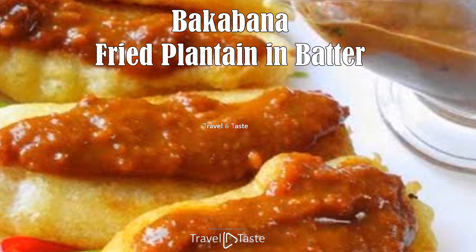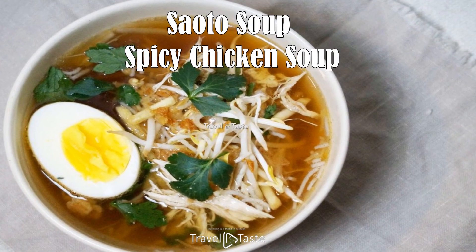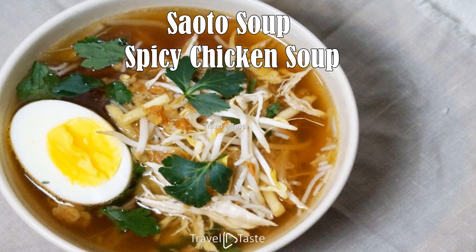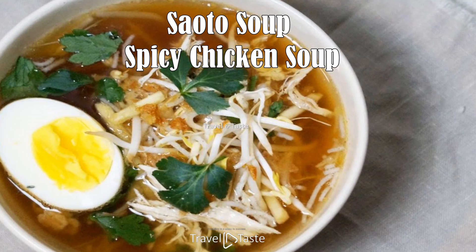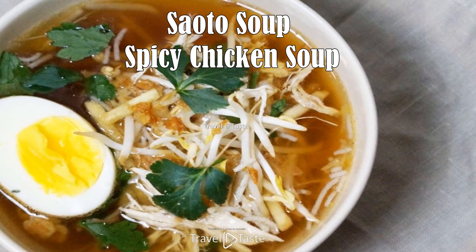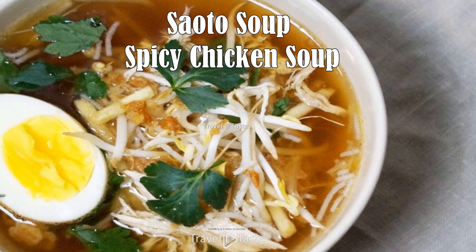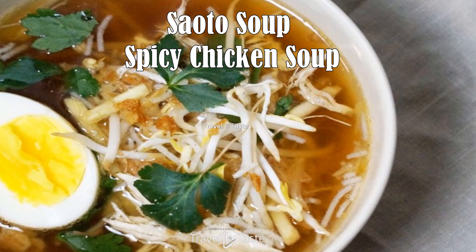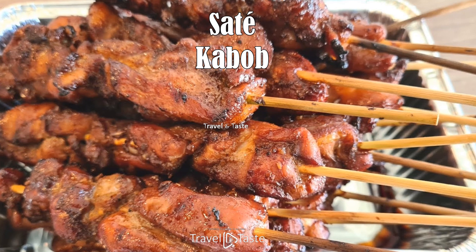Saoto soup — spicy chicken soup. This mouth-watering soup is one of the most famous traditional Javanese chicken soups in Suriname. You can find it at every warung Javanese restaurant across the country. This soup is a mix of chicken fillet and herbs — the chicken is boiled in water, shredded, and then baked with sliced potato and vermicelli. The herbs are cooked together with all the necessary spices.